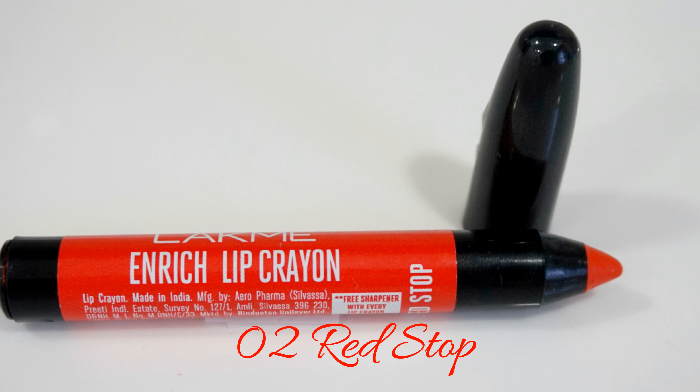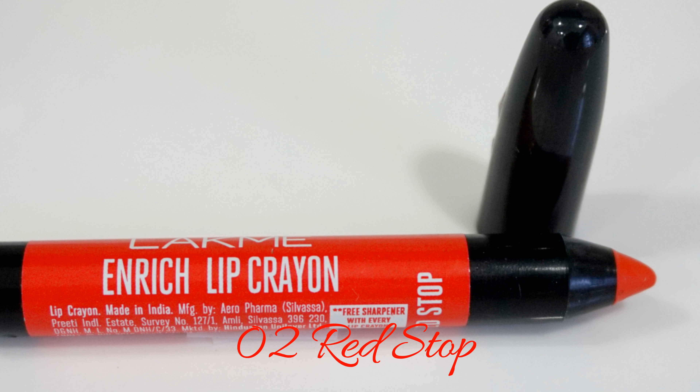Shade number 2 is called Red Stop, and this is more of a vermilion red — it's got orange undertones, so it is a warm red. It might not look good on all skin tones; I think it would suit more medium skin tones, or even very fair ones. I don't know why it's looking more orange than it actually is — maybe it's because of the lighting. But it is a nice red for the summer season, when you don't want a very deep, dark red.